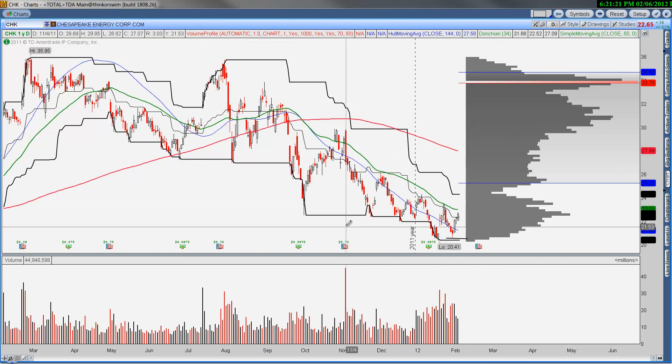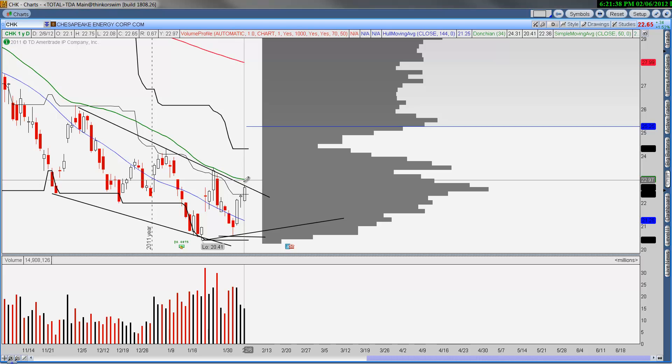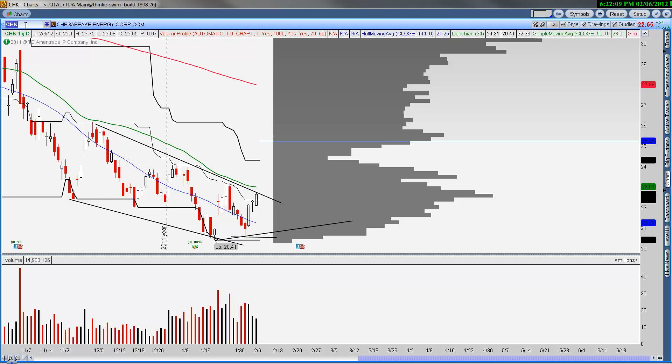Chesapeake continues to work. I think this is bottoming — we may be early to this because it's clearly still in a downtrend. But this is going to break, and we may see a push to the bottom of the value area for the year at $25 — another $2.50 move. What I'm really looking at is this is a complete retracement back to the 2010 lows, with point of control support. Looking for $25 on the upside, so if you're long this name I think it's going to work.